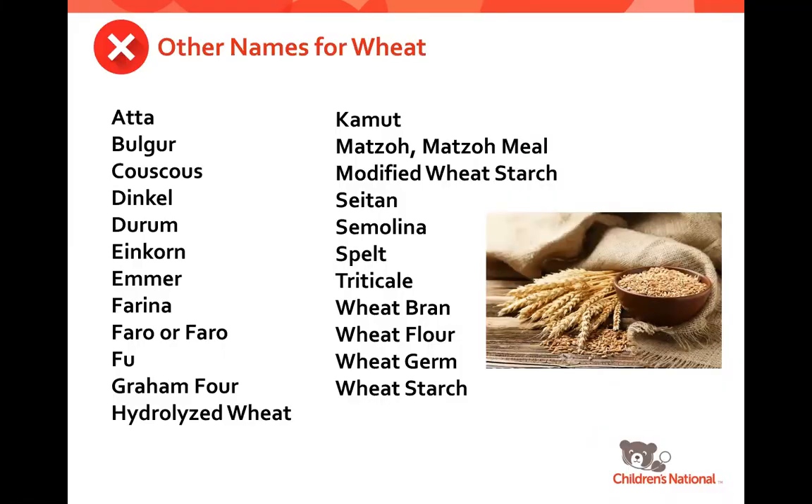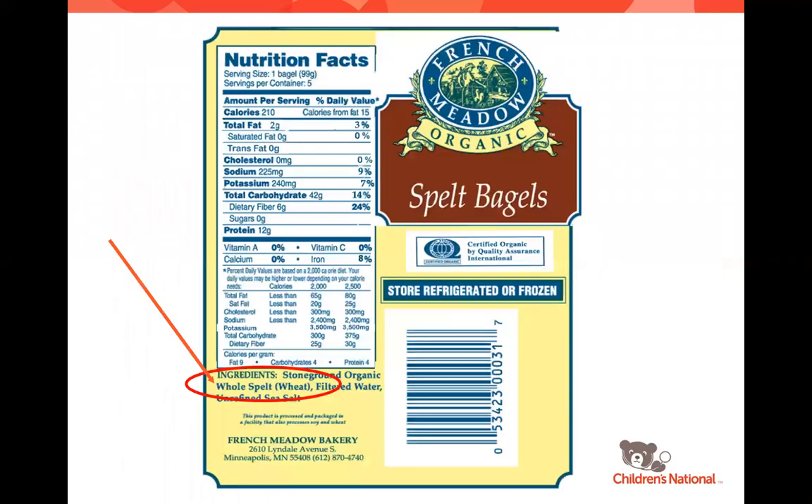There are many other names for wheat that we need to be aware of. The good news is that if any of these ingredients are included in a product, it would also have to say 'contains wheat' on that statement. For example, these are spelt bagels. Spelt is a very commonly missed item — spelt is a form of wheat, but has a lower gluten content in some cases. Manufacturers may advertise their product as low gluten when made with spelt, but this is not safe for a person with celiac disease. You can see on the label it says 'whole spelt' with 'wheat' in parentheses next to it.